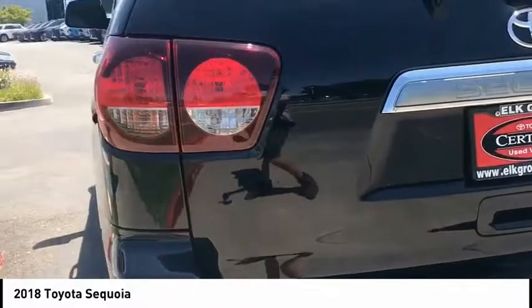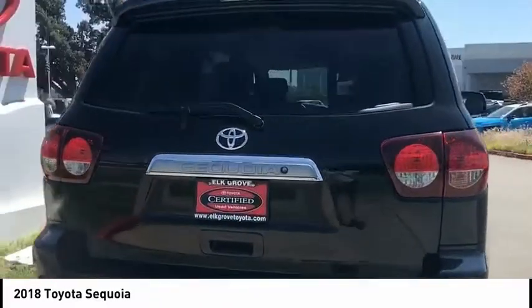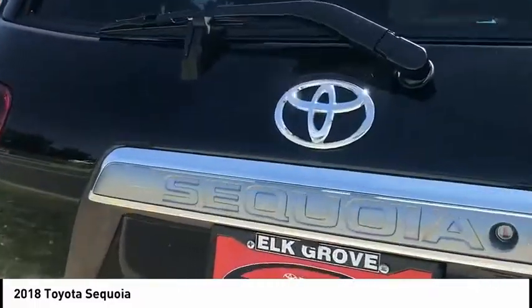Fog lights, roof rack, speed control, four-wheel disc brakes. Wouldn't you look great in this vehicle? Stop in today and see for yourself.